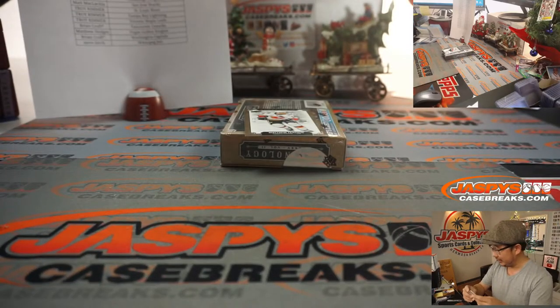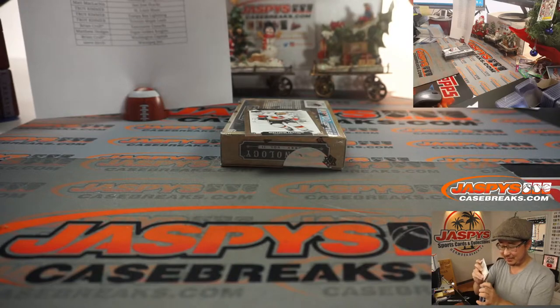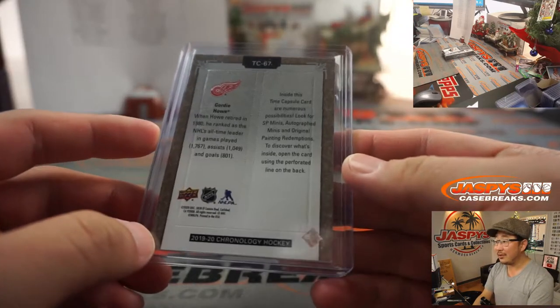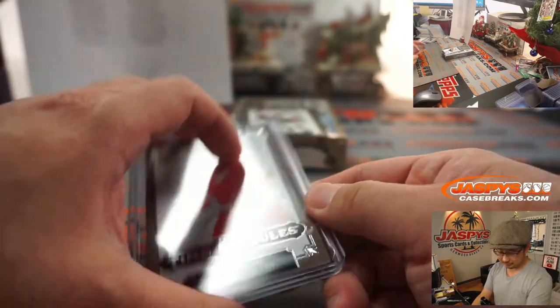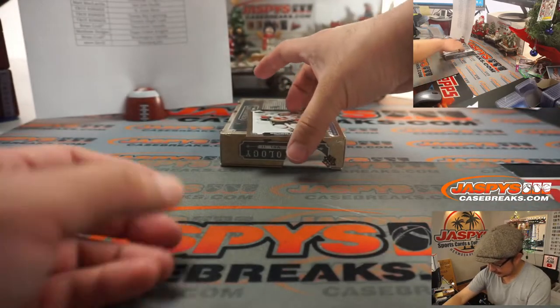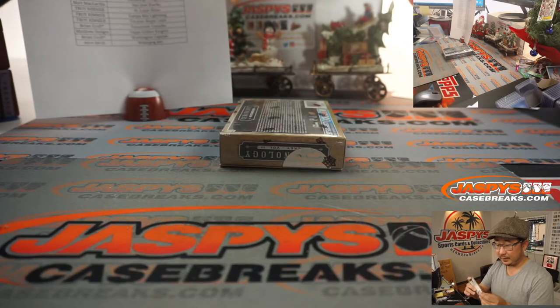The Gordie Howe will be for Matt McLaughlin — I think we left an N off the end of your name on the list, Matt, but this will still go to you. We'll let you decide if you want to rip that or not. And there's a Calgary card right here — that'll be for Steve Birch.